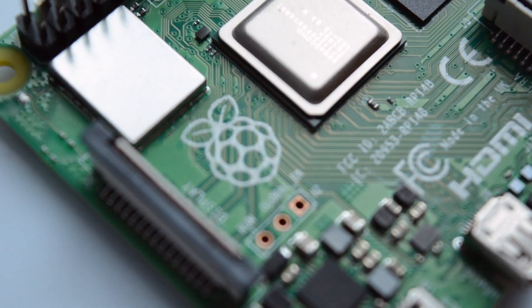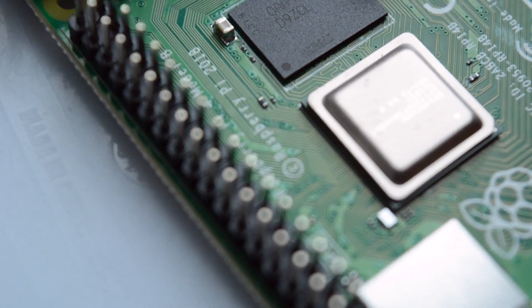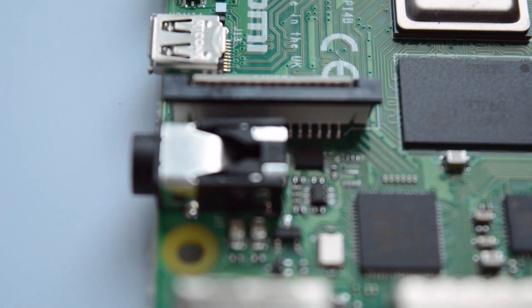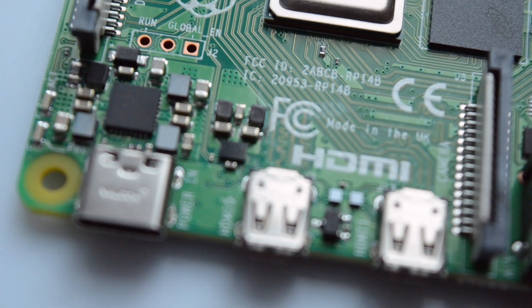We've featured the Raspberry Pi extensively over the years at Make Use Of, and this new device can handle all of the old projects. It features the 40-pin GPIO, the Ethernet port, and SD card reader, just like the old Raspberry Pi B Plus model.